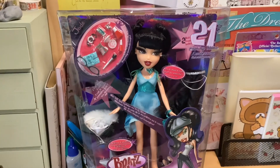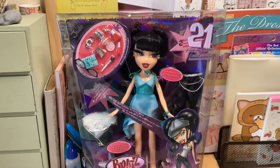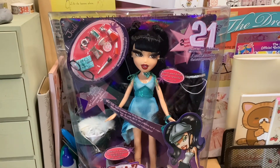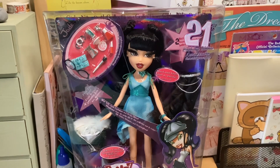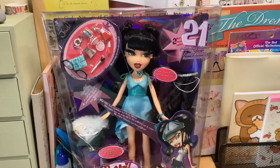Hello everyone, welcome back to the Dainty Seamstress. Thank you for joining me for another video. Today we have a Bratz doll unboxing — this is Jade from the Girls Night Out collection. This is the 21st birthday anniversary celebration doll.